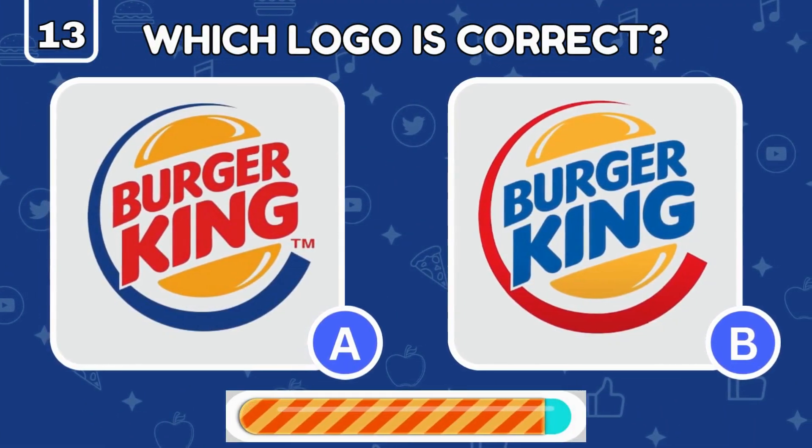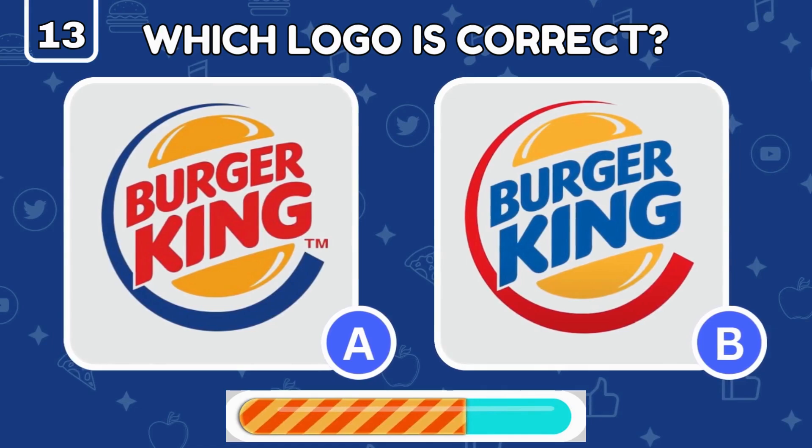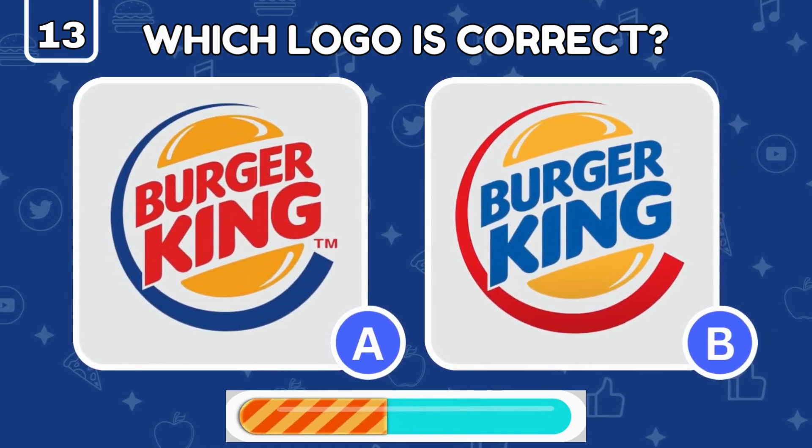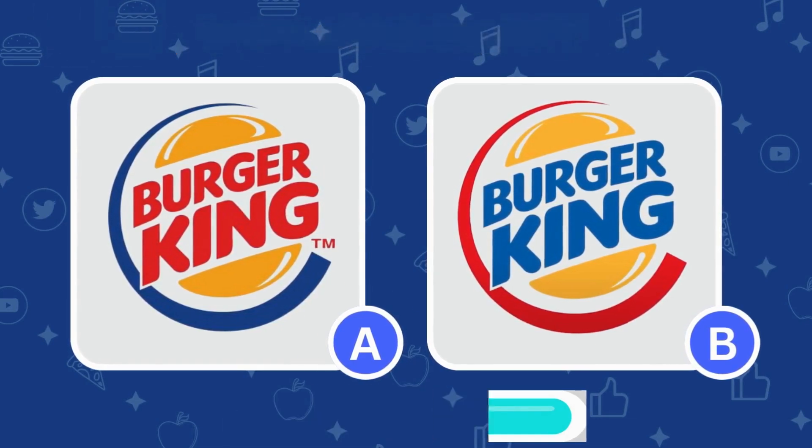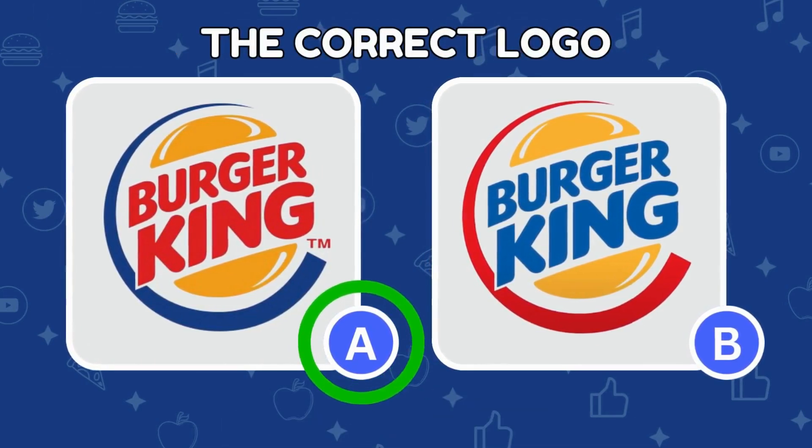Burger King's logo is iconic, but which one here is the king of logos? The authentic Burger King logo is under letter A.